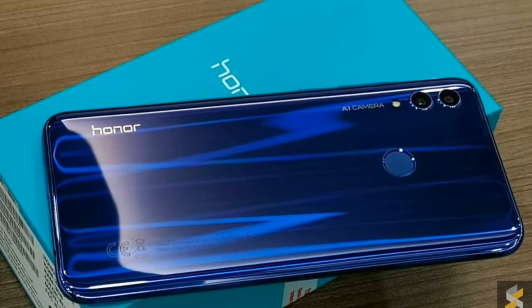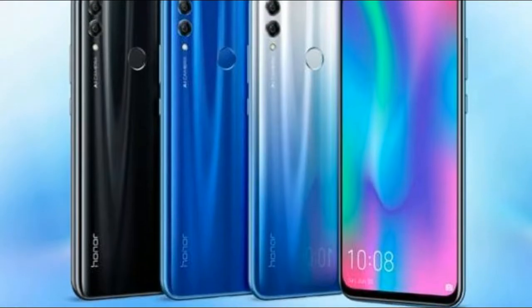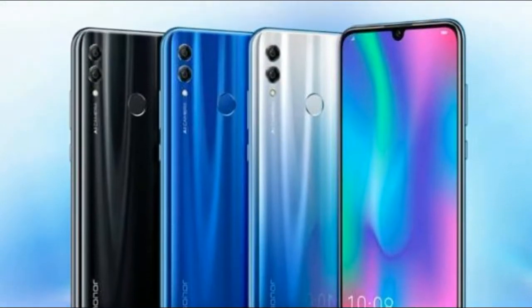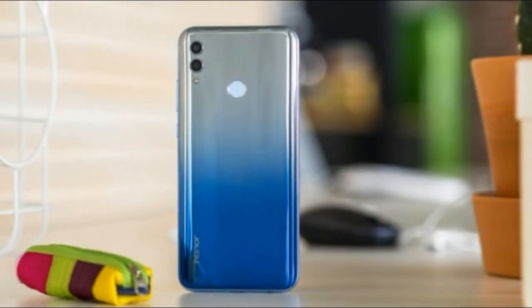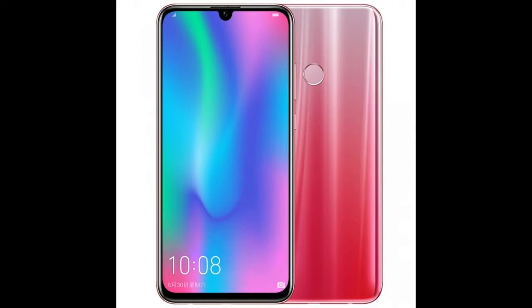Earlier this week, Huawei sub-brand Honor unveiled a new smartphone in India dubbed Honor 10 Lite. The mid-range device, as its name suggests, succeeds last year's Honor 9 Lite. From a glossy eye-catching design to an almost bezel-less display, Honor's latest smartphone offers a lot of interesting features, and if you've been planning to buy one, there's good news for you.